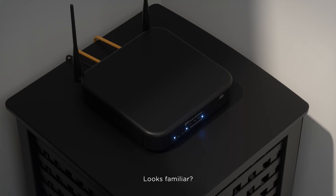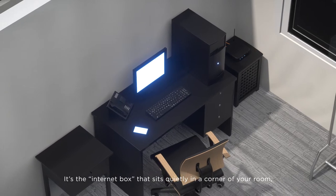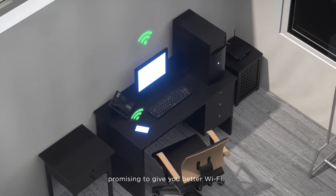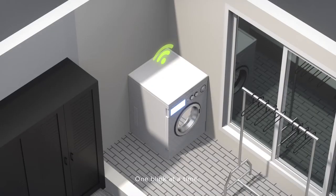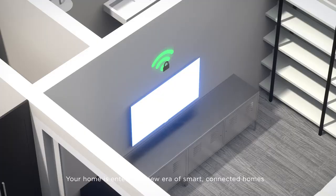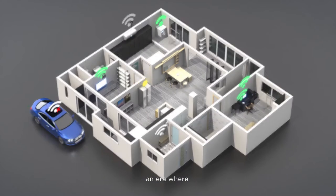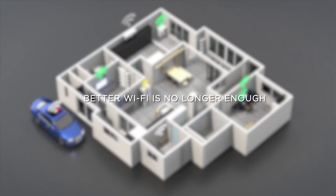This is your router. Looks familiar? It's the internet box that sits quietly in a corner of your room, promising to give you better Wi-Fi, one blink at a time. There's just one problem. Your home is entering a new era of smart, connected homes — an era where better Wi-Fi is no longer enough.